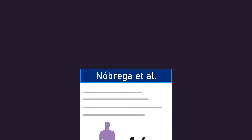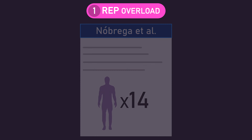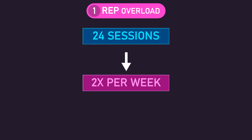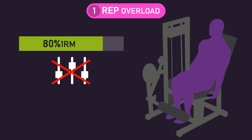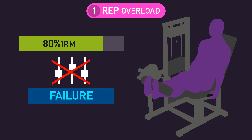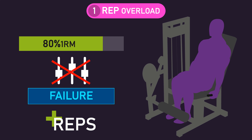In study 1 — which we'll hereafter call the rep overload group — the total 24 sessions were achieved by training two times per week, on non-consecutive days, for 12 weeks. This group used an 80% one-rep max load on the leg extension in the first session and did not adjust this initial load throughout the full study. As subjects were performing repetitions to failure every set, this meant the group was increasing the number of repetitions performed per set across sessions — that is, they progressively overloaded via increasing repetitions performed.